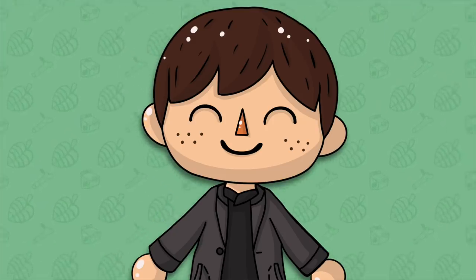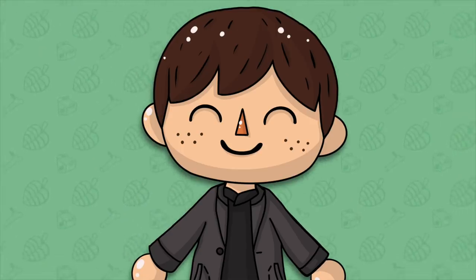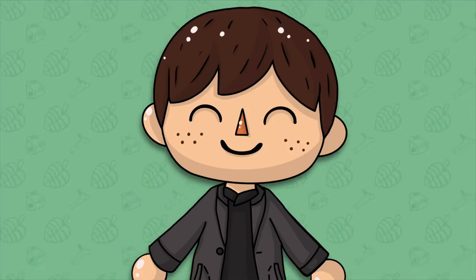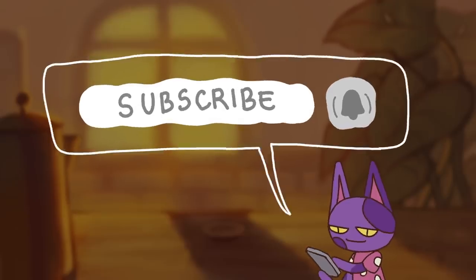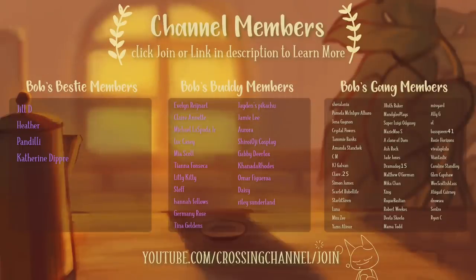And those are 7 changes and updates happening this March in Animal Crossing New Horizons for both Northern and Southern Hemisphere players. If you made it to the end of the video be sure to comment 'Bob's Gang' down below so I know you did, and make sure to turn on those channel notifications so you can get notified every time I post new Animal Crossing content. If you want to help support me and my channel, click the join button below the video or the link in the description to become a channel member — you can get exclusive emojis, a badge by your name, exclusive content and posts, and so much more.